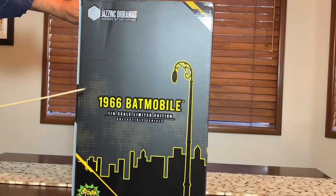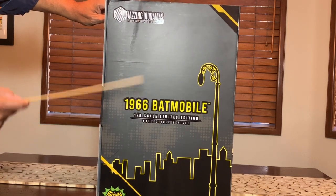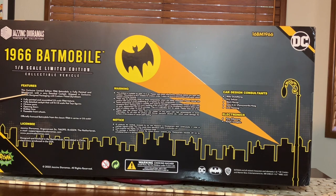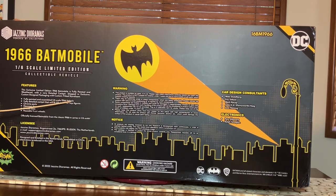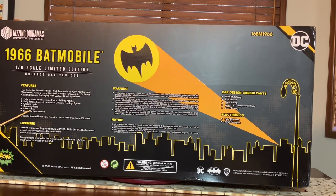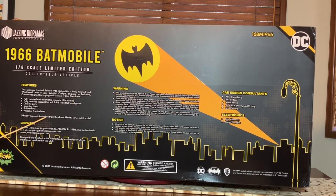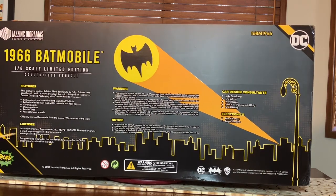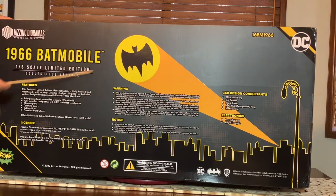Turning around to the side, we have a shot of the 1966 Batmobile — 1/6 scale, limited edition. This is very nice. Jazz Inc. with a nice cityscape silhouette. On this side, they have the features listed: fully painted and assembled 1/6 scale 1966 vehicle, fully detailed cockpit that will fit 1/6 scale Hot Toys figures, chrome parts, opening doors, rubber tires, poseable front wheels. An officially licensed Batmobile from the classic 1966 TV series in 1/6 scale. DC licensing, Warner Brothers — all that good stuff.